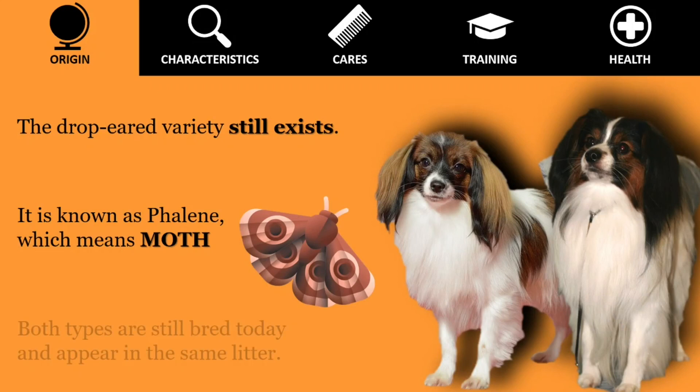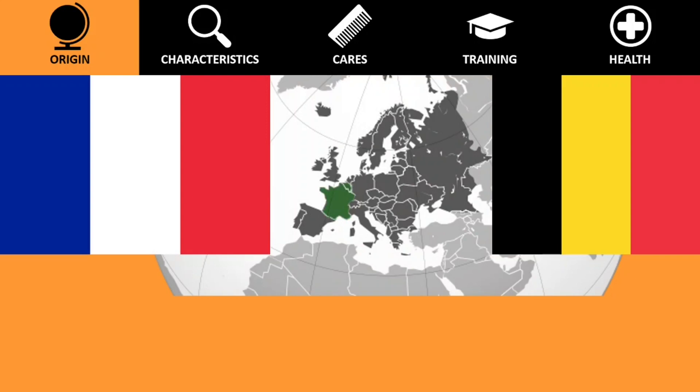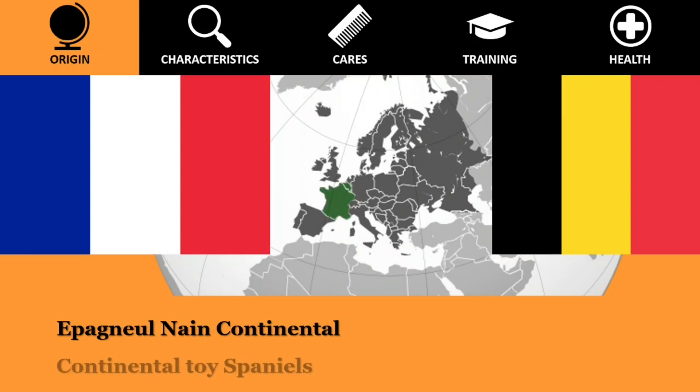Both types are still bred today and appear in the same litter. The breed was popular in France and Belgium, which are considered countries of origin by the FCI. Other names by which the breed has been known over the centuries include Epagnol Nain Continental, Continental Toy Spaniels, Little Squirrel Dogs — because their full plume tail resembled that of a squirrel — or Belgian Toy Spaniels.